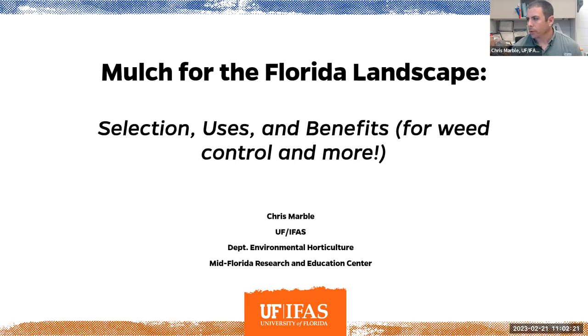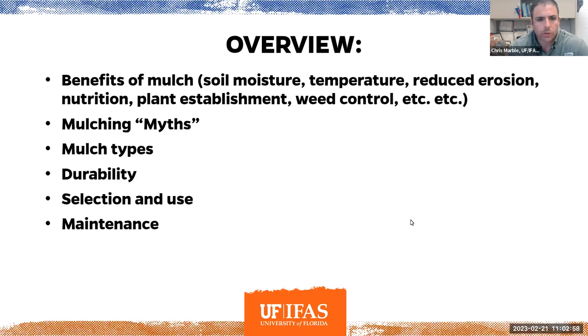Thank you very much, Jennifer, and thank you all for tuning in today. We're going to talk a little bit about mulch for the landscape — selecting mulch, some different uses, and then benefits. I'm mostly a weed control specialist, a weed scientist, so that's what the presentation will mostly focus on, but I'll share some research from other University of Florida scientists and others as well.